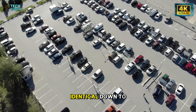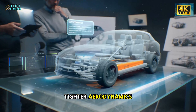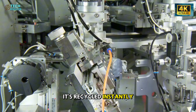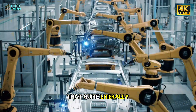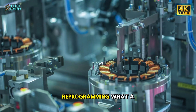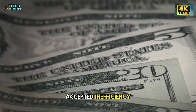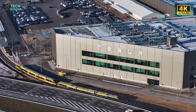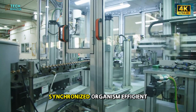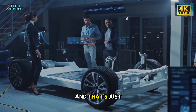Each frame is identical down to the millimeter, meaning fewer vibrations, better safety, and tighter aerodynamics. Even the leftover aluminum doesn't go to waste — it's recycled instantly back into the machine, creating a factory that quite literally feeds itself. But this wasn't just about building faster. It was about reprogramming what a factory could be. For over a century, the auto industry accepted inefficiency as the cost of doing business. Tesla's gigapress shattered that rule, turning the factory into a single synchronized organism — efficient, circular, and nearly autonomous.